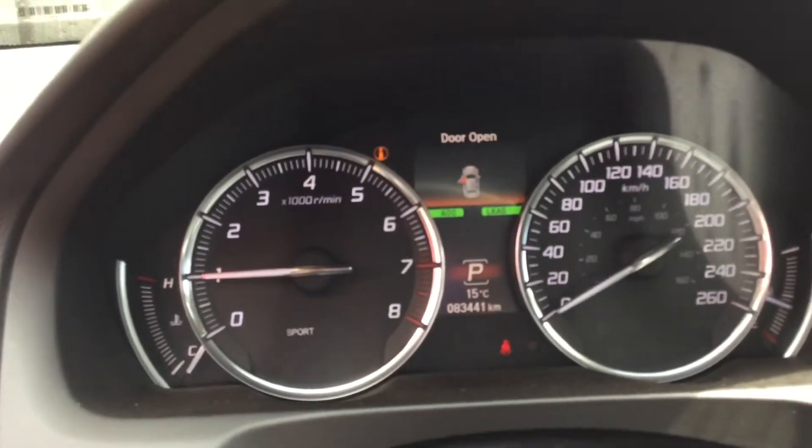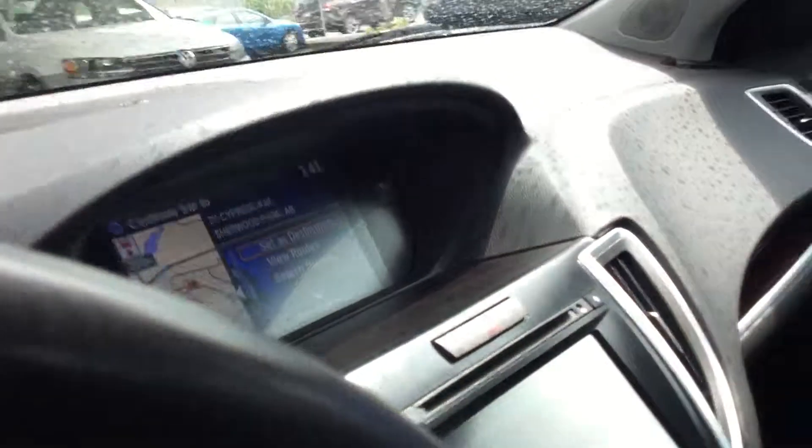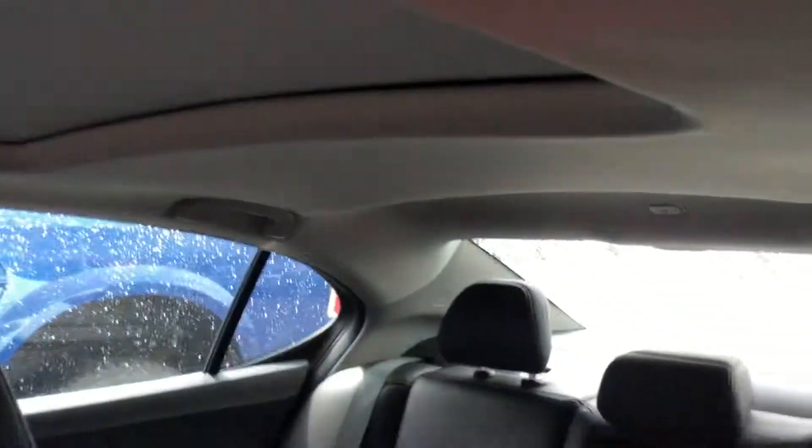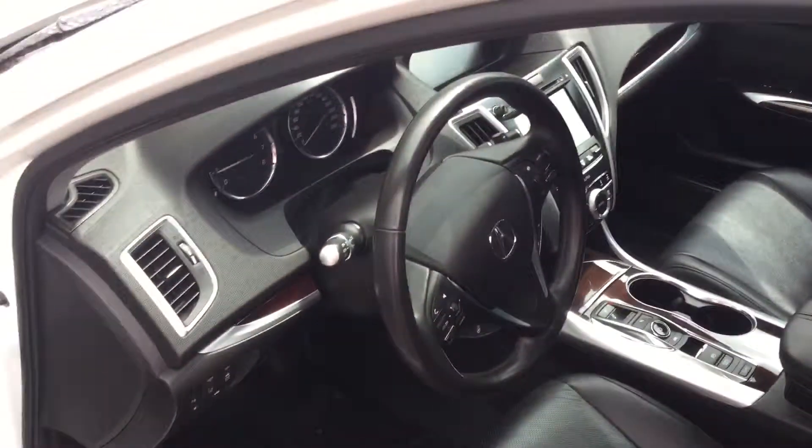As you can see, 83,000 kilometers on it, GPS. Colleen, if you've got any questions, please feel free to give us a call.